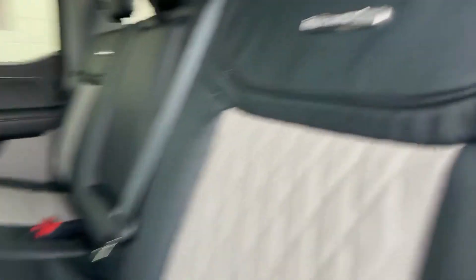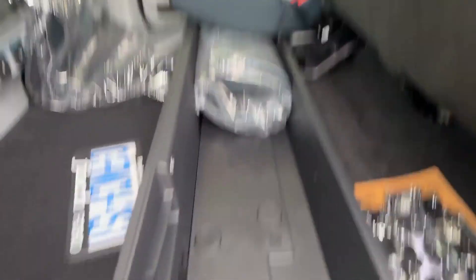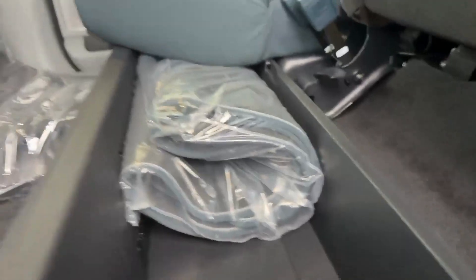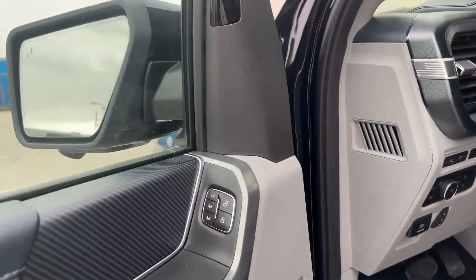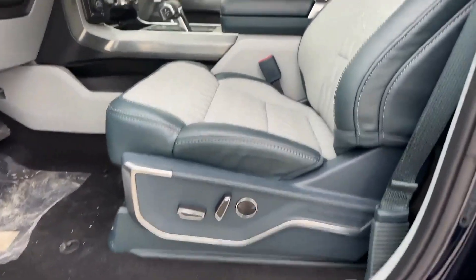Beautiful interior. Limited badging. You can see you have your heated seats on the two seats here. Fold this up and you can actually see you have some storage — this actually folds down if you like. You can see you have the Limited designed cloth seats as well as rubber floor mats. We have our memory seats, our B&O sound system unleashed, and our power seats.